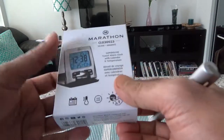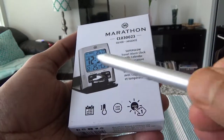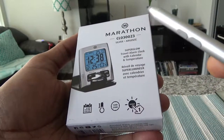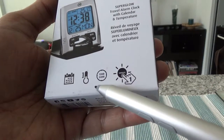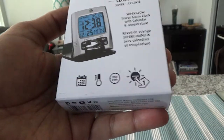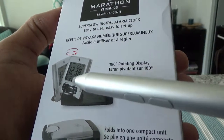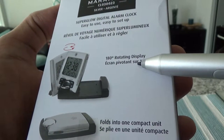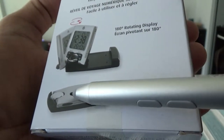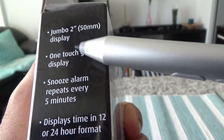Now let's start with the unboxing and look at the package and some of the features. It has a super glow screen, calendar, and temperature. It supports 12 and 24-hour format, snooze button, temperature, and calendar. You can also rotate it 180 degrees and it folds into a convenient compact unit, which I like. It also features a two-inch jumbo display.